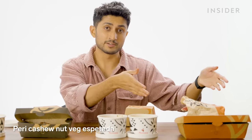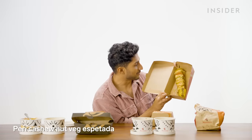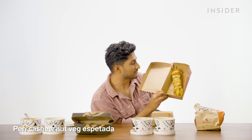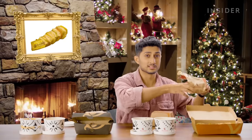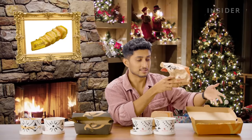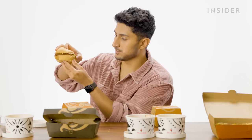Next up, we have a vegetarian version of the espetada as well. This is probably the best veg skewer I've seen in my life — it's just too beautiful. They serve it with garlic bread. Then there's a veg burger served with coleslaw — it's a run-of-the-mill frozen patty, all right, and probably the most underwhelming thing on the menu so far.